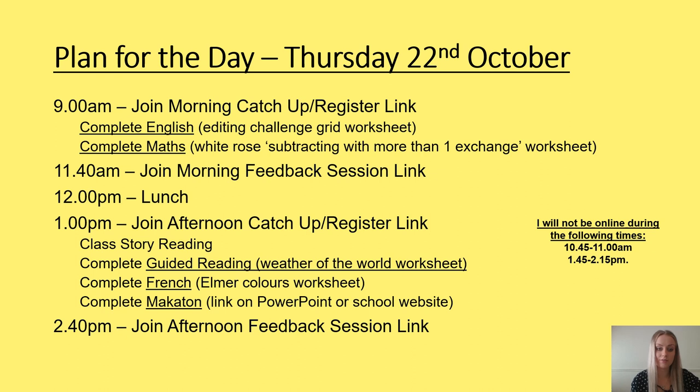We will group back together at 11.40 and mark our maths daily practice, our maths worksheet, and go through the English work together. After lunch, we will read the class story together and then afterwards you will complete your Vipers guided reading session. It is a non-fiction text this week — our first one of the term — and complete our French writing and Makaton activity. We will group back together at 2.40 to mark our guided reading answers, share some of your wonderful French sentences, and go through some Makaton signing together.